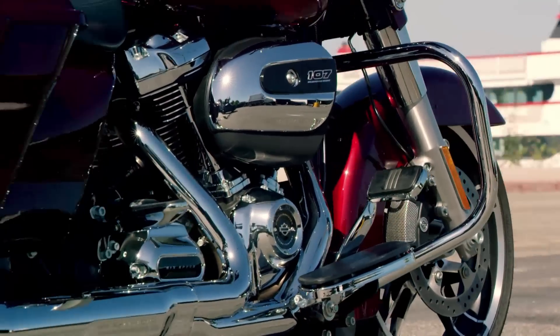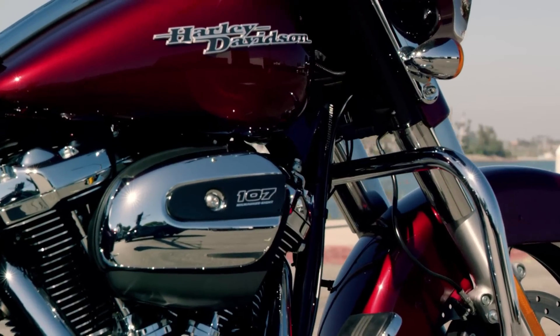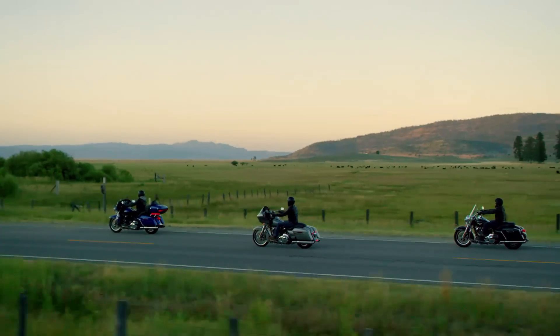And that's what we're speaking to when we talk about the engine visually spilling out of the motorcycle. At Harley-Davidson, it's about legacy and it's about legitimacy of what we're actually designing.